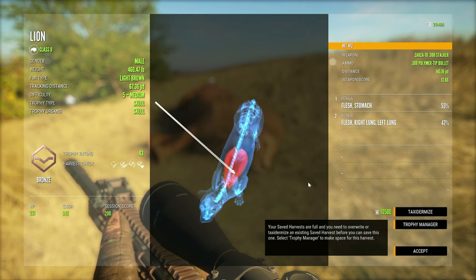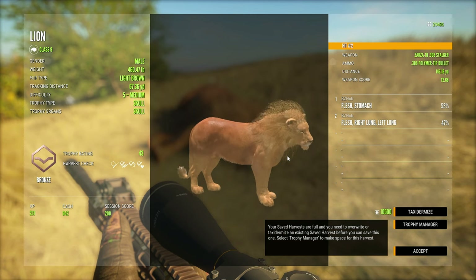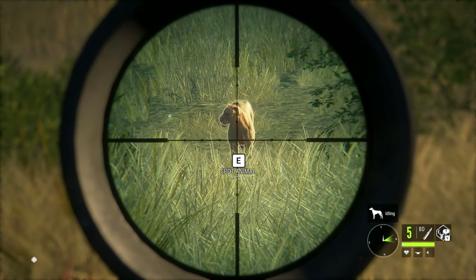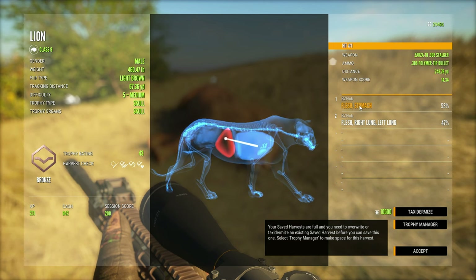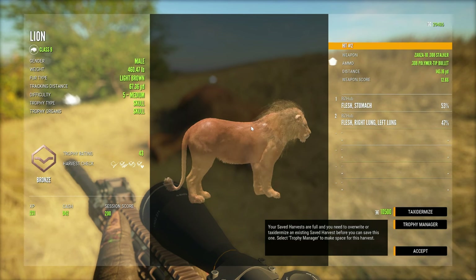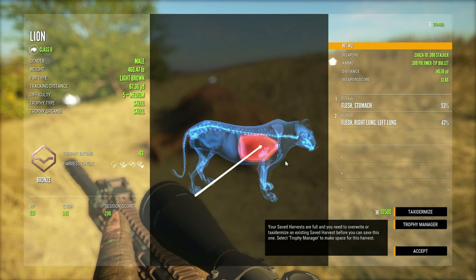If you're going to be using the Zarza 308 here in Verhonga and you find yourself in front of a lion — well, of course you could go straight down the middle like we did with the lioness, or with this guy maybe stick to shooting him in the lungs versus the stomach. Get a nice broadside shot on him and you're going to find yourself getting both lungs. That's pretty awesome.